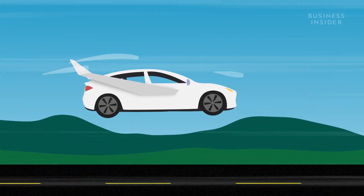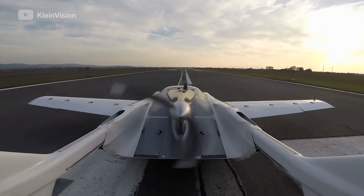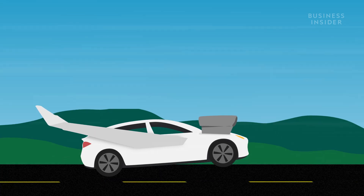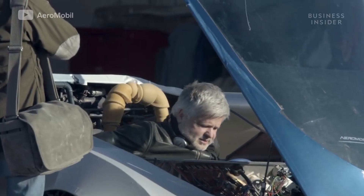Drag can also cause instability. Meanwhile, wings and rotor blades can throw off a car's power-to-weight ratio. The heavier they are, the bigger a powertrain you'll need to drive — but too heavy a powertrain and the car won't fly. Vice versa, if the wings are too small, the car won't get off the ground.